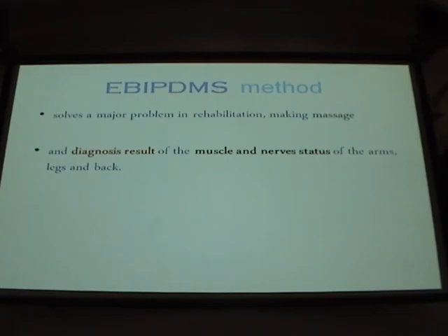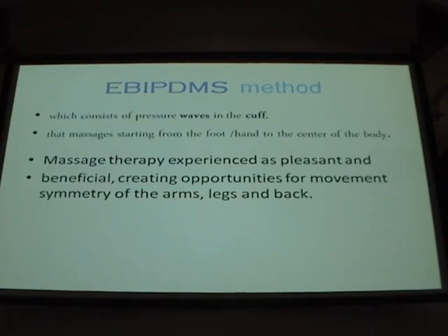The system addresses many problems in regulation: massage, diagnostic, muscle nerves, and back. As a result, persons who have difficulty — I have many cases of the knee — for example one person who could not move after three orthopedic operations. The knee was stuck closed.